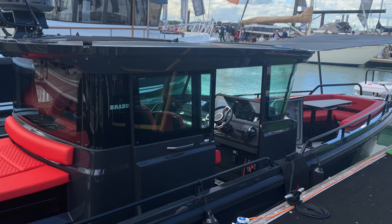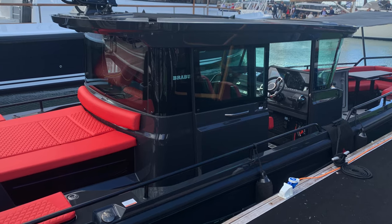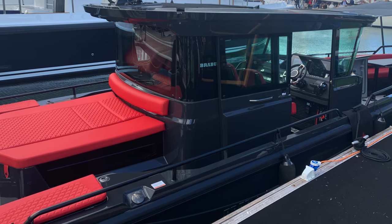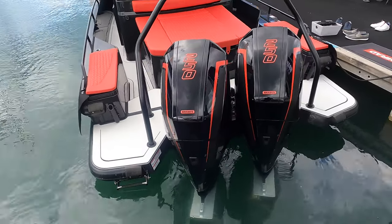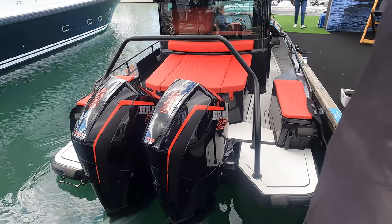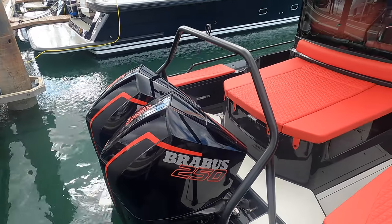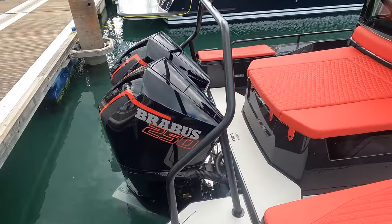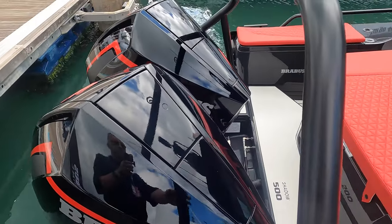If you love high-octane, high-power coastal explorers, then you are going to love this Brabus Marine Shadow 500 super boat. This impressive power boat is powered by twin Mercury Pro XS 250 horsepower outboard engines, giving the Brabus Shadow 500 a top speed of over 50 knots.